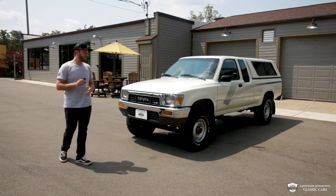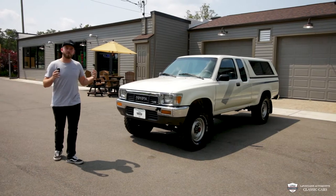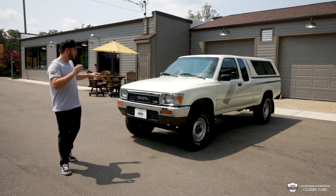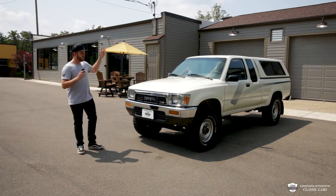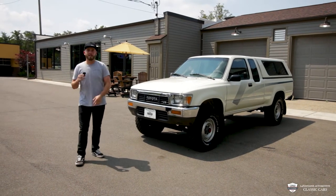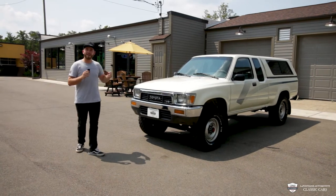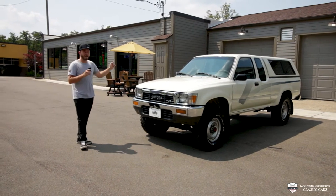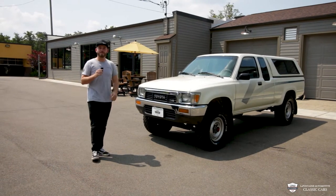Hey guys, thank you for tuning in today. You're watching the LaFontaine Classic Car YouTube. If you are new here, please feel free to like and subscribe — it means the world. We're going to review this car, walk all around it, pop the hood, play with all the buttons inside, and of course take it for a ride. These old Toyotas are coming up on the block hot. This one has been in LA its whole life. It's incredibly clean — come along and find out a little more.